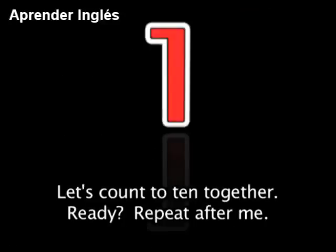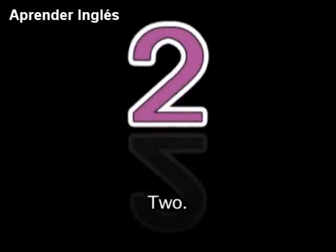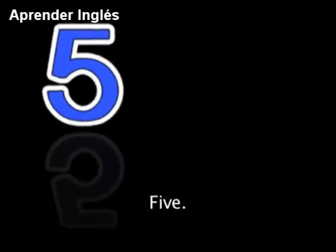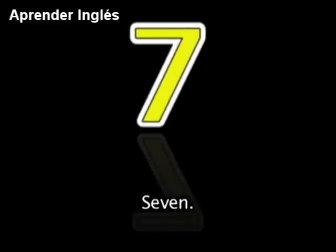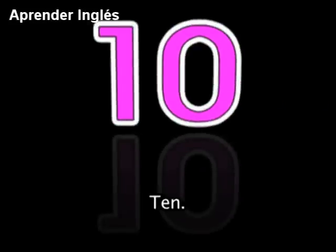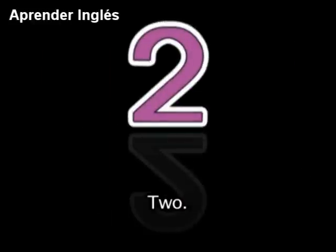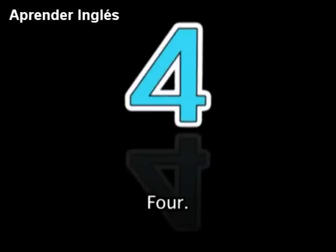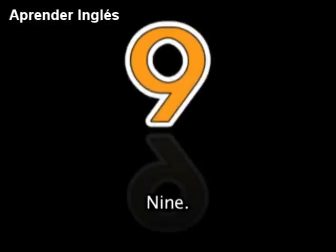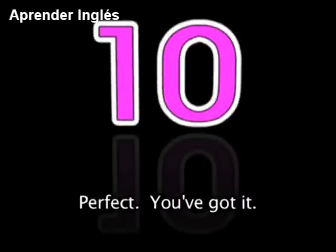Let's count to 10 together. Ready? Repeat after me: 1, 2, 3, 4, 5, 6, 7, 8, 9, 10. Very well done. One more time: 1, 2, 3, 4, 5, 6, 7, 8, 9, 10. Perfect — you've got it!